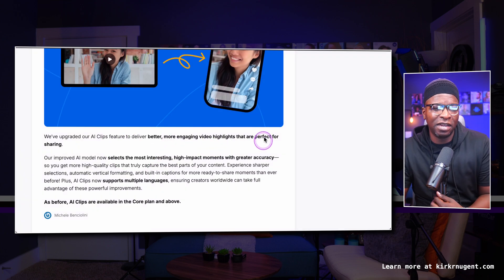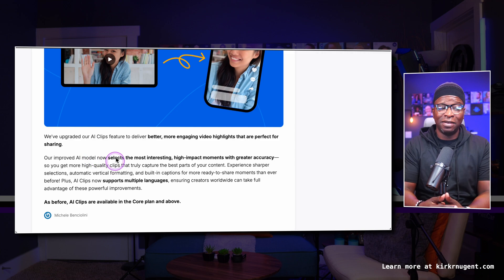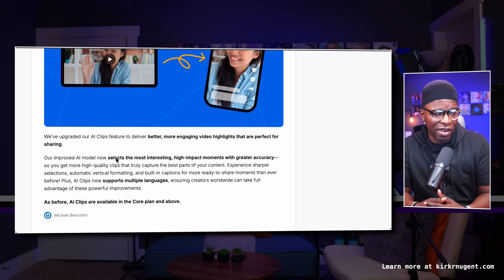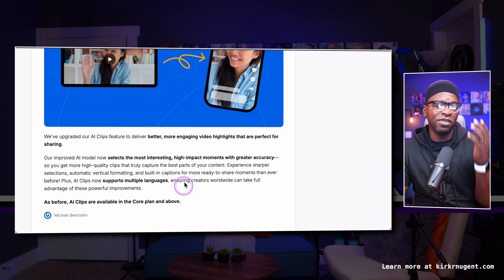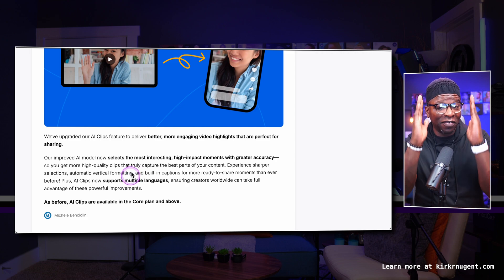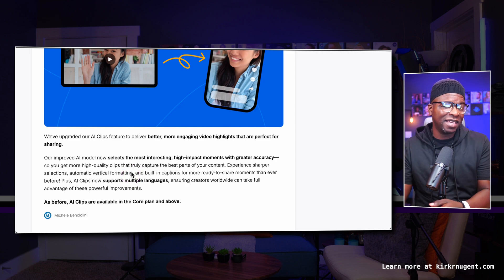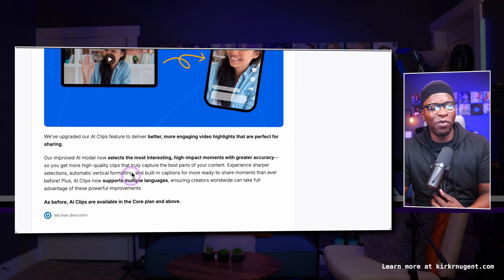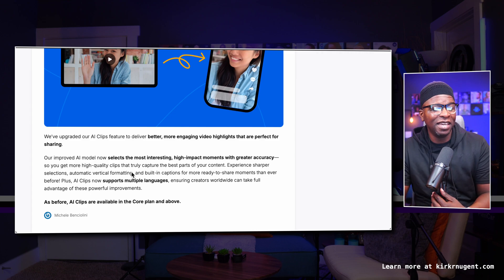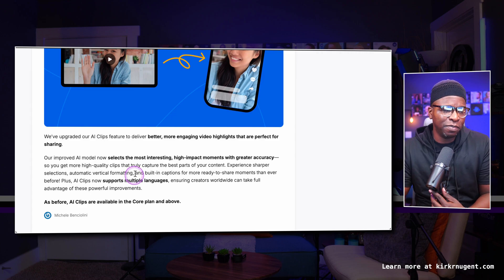Their improved AI model now selects the most interesting, high-impact moments with greater accuracy, so you get more high-quality clips that truly capture the best parts of your content. You get sharper selections, automatic vertical formatting — that's big — and built-in captions for more ready-to-share moments than ever before. AI Clips now also supports multiple languages, ensuring creators worldwide can take full advantage of these improvements.